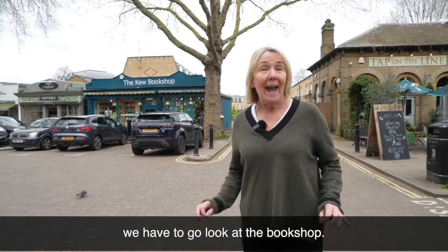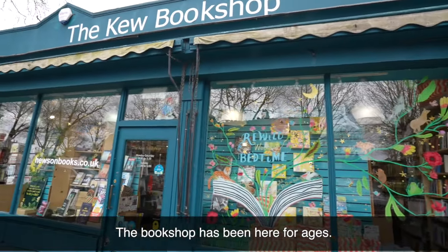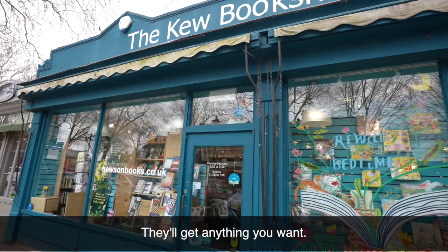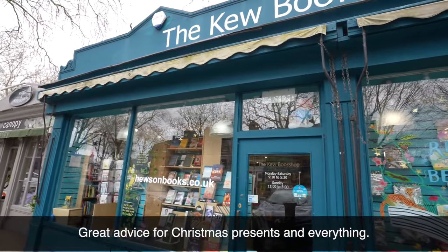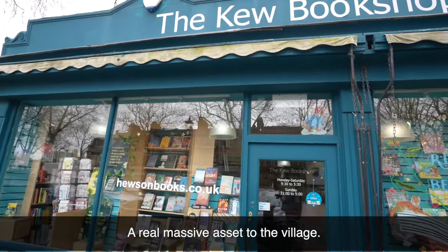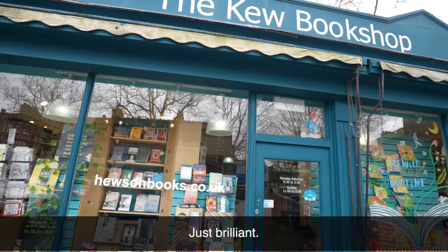On the way to Canopy, we have to go look at the bookshop. The bookshop has been here for ages — the most lovely people, they'll get anything you want. Lovely kids' department, great advice for Christmas presents. A real massive asset to the village. It's independent and independently curated — just brilliant.